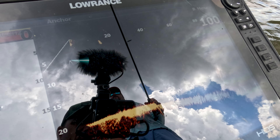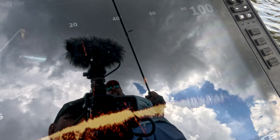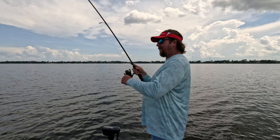Oh, he fell off! Dang it! I'll tell you what though — at least we figured out how to get him to bite. Cause I'll be honest with you, I was getting a little bit frustrated there for a minute. Cause when I see him on my Lowrance and I can't catch him, I get a little — let's say distraught maybe.